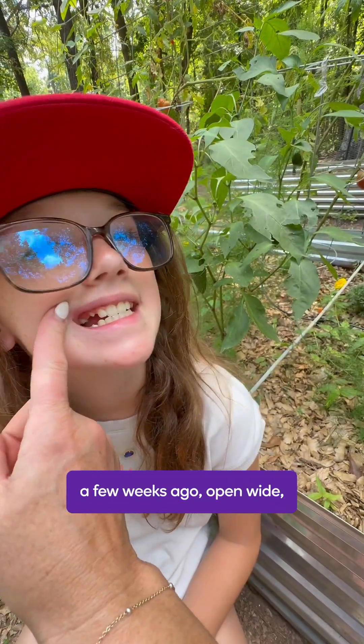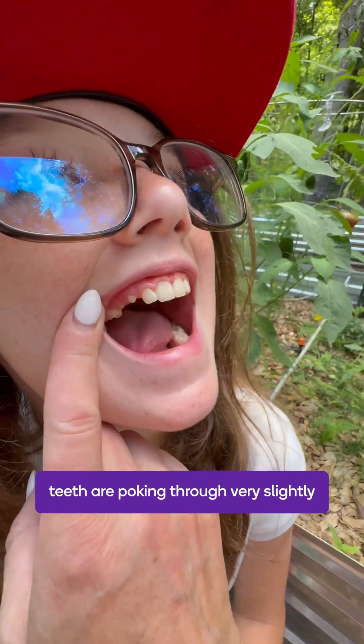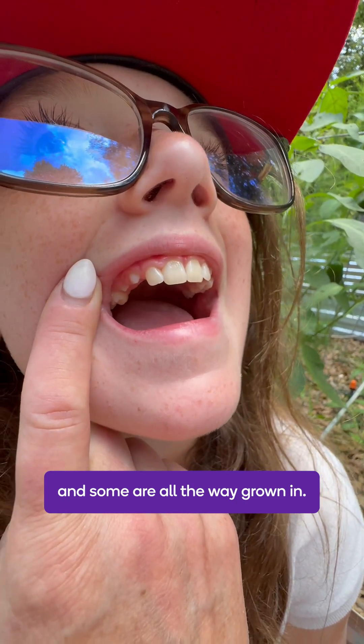Corinne lost a few teeth a few weeks ago — open wide — and you can see some of her permanent teeth are poking through very slightly, and some are all the way grown in.